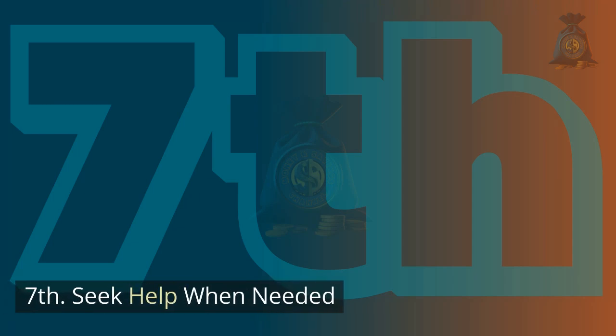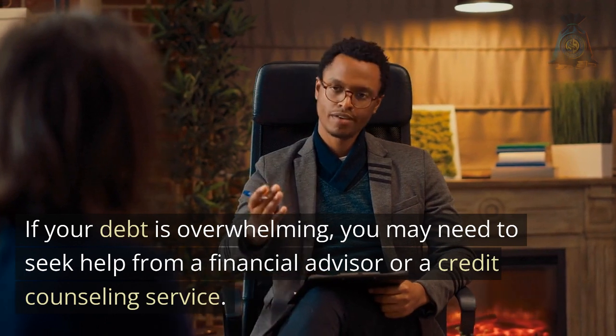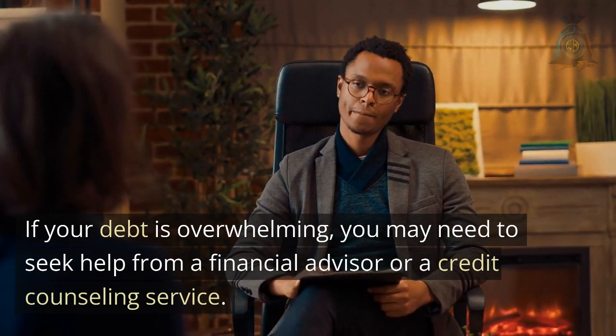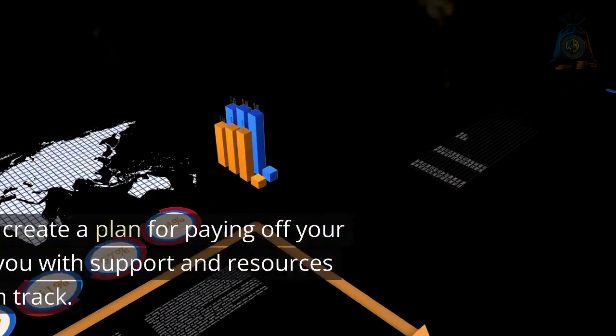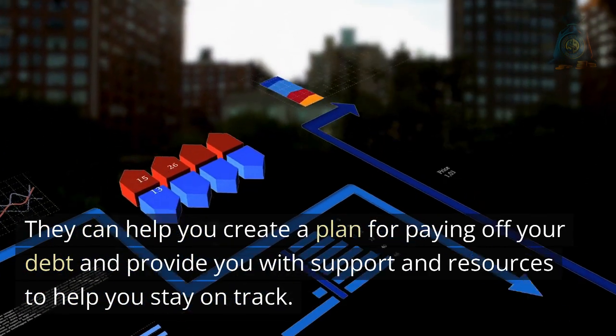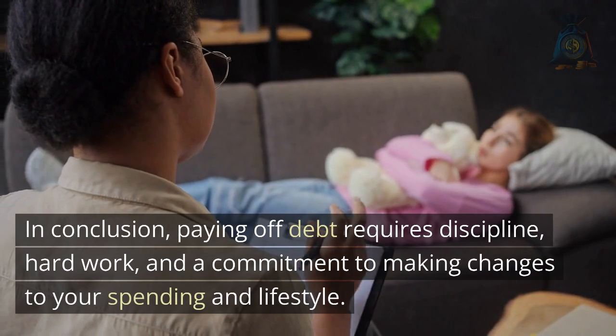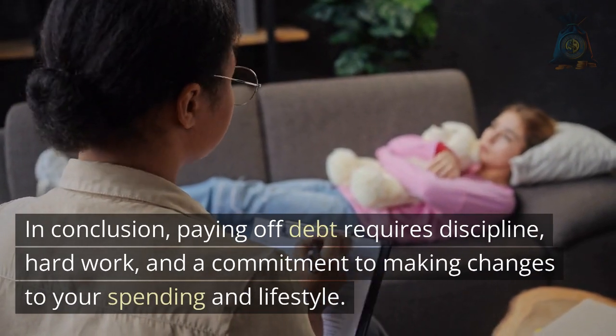Seventh, seek help when needed. If your debt is overwhelming, you may need to seek help from a financial advisor or a credit counseling service. They can help you create a plan for paying off your debt and provide you with support and resources to help you stay on track.